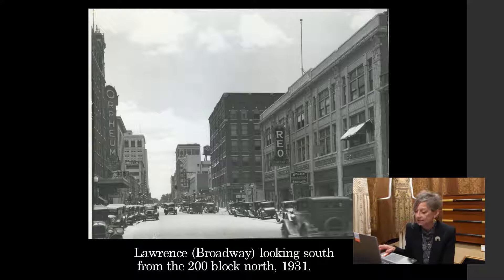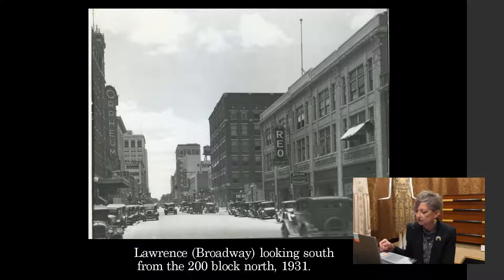This is a view of Lawrence — now we know that as Broadway — looking south from the 200 block north, about 1931. You'll notice on the left is the Orpheum Theater, still there. On the right, the REO dealership — sadly, that's gone. Innes is a little bit further down the block, and that building still stands. Now we're into the Depression era, but still quite a lot of activity downtown. This is Douglas and Emporia, about 1930. You'll notice on the right is the New Lynn Hotel — many of us remember that as Mead's Corner — and then Henry's, the men's department store, is just right next door.